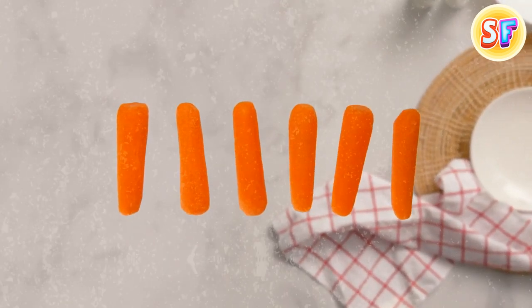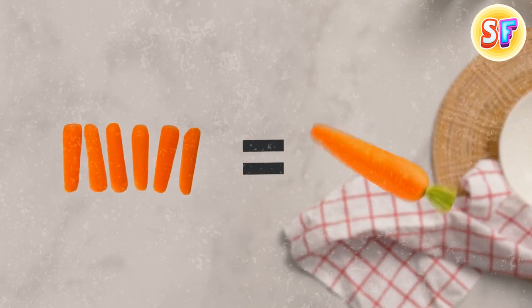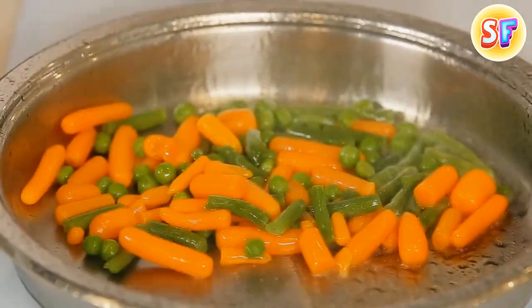Now, I hate to break it to you, but there's no such thing as a baby carrot. The cute little carrots they sell at supermarkets are actually regular carrots that have been shaved down to this baby size.